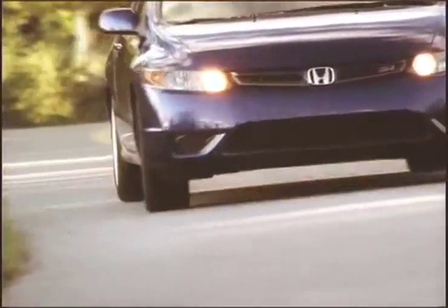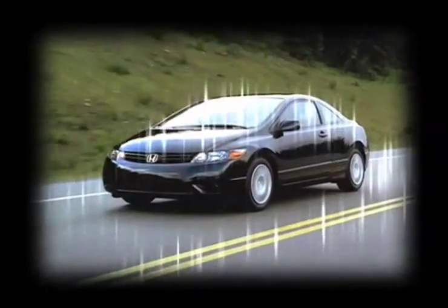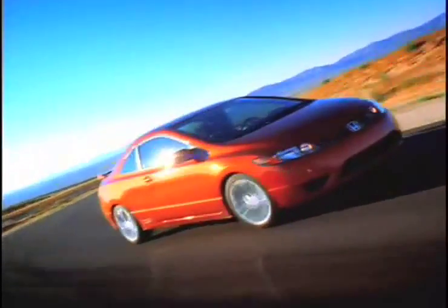The all-new Civic offers the reliability and advanced features you've come to expect from Honda. With an available Honda Satellite Link Navigation System, Bluetooth, XM Radio, and rearview camera, the Civic is more than functional. It's fun.